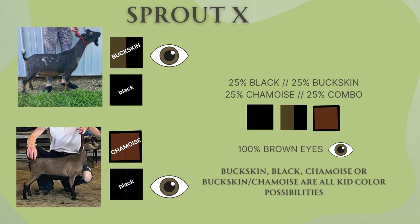Here is Sprout and Beanie. They both carry a black gene. Sprout is a buckskin; Beanie is a chamois-buckskin combo. So 25% chance of having black kids, 25% chance of buckskin, 25% chance chamois, and 25% chance of a buckskin-chamois combo kid. 100% chance of brown eyes.